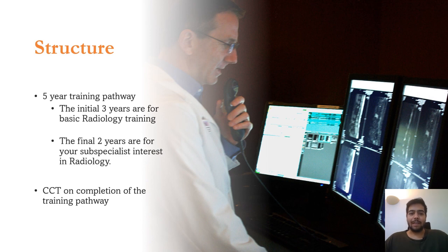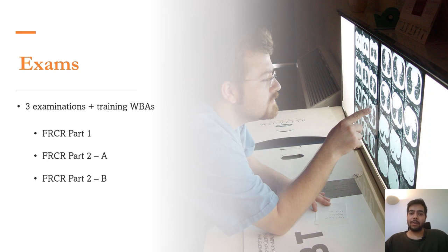This is a five-year training pathway. The initial three years are for basic radiology training and the final two years are for your sub-specialist interest, which can be in different fields such as musculoskeletal, cardioradiology, or neuroradiology. Once you finish this five-year training pathway, you get a CCT and can become a consultant in radiology. During your training you'll have to appear in three examinations.